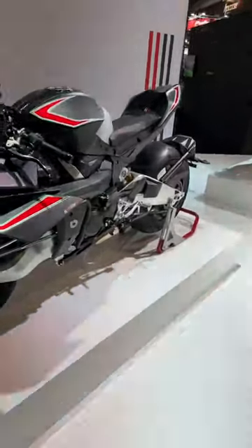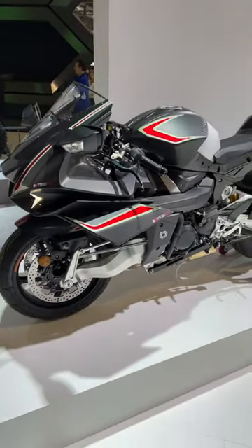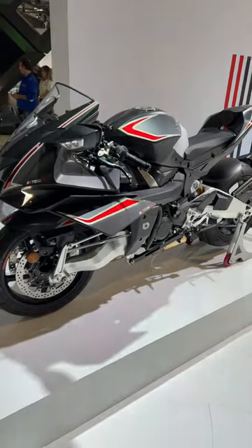If you don't know Bimota, it's a company that makes some wonderful creations with already existing engines. It belongs at more than 50% today to Kawasaki.